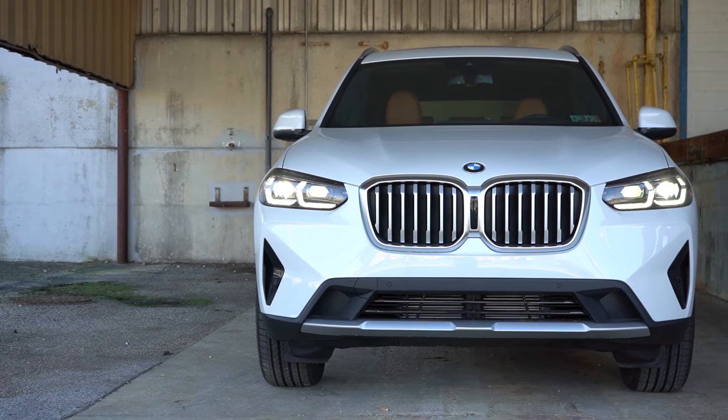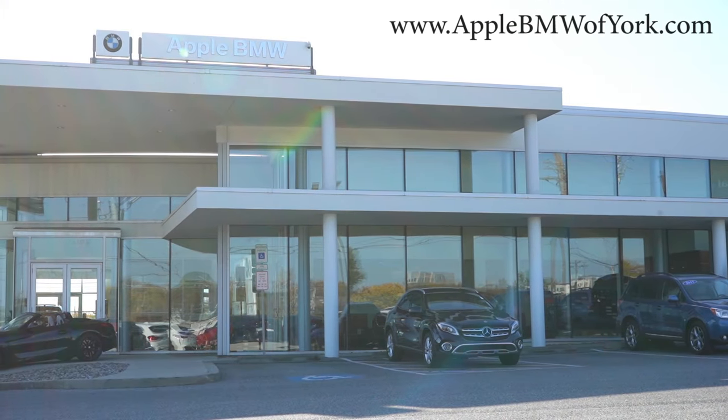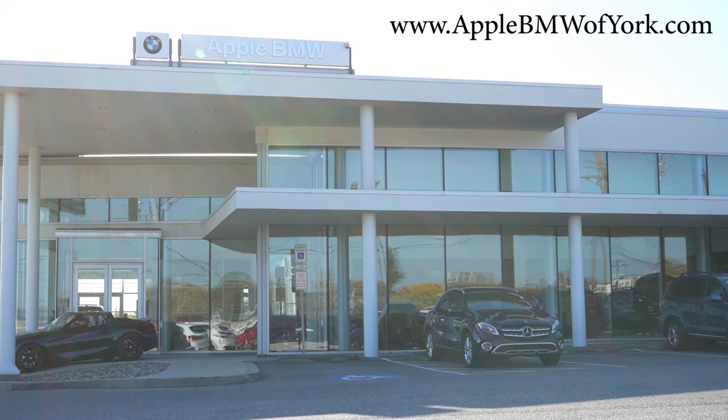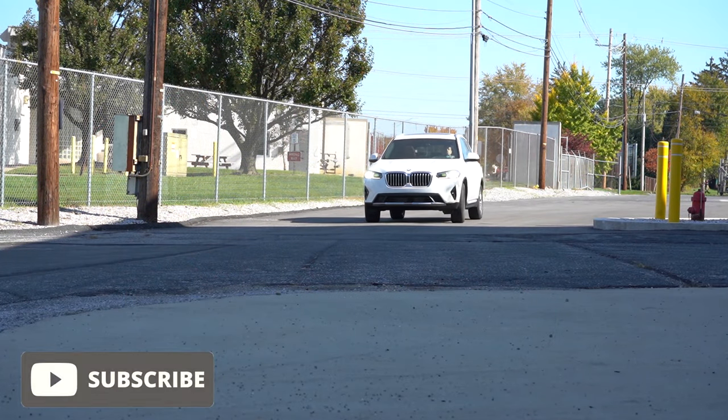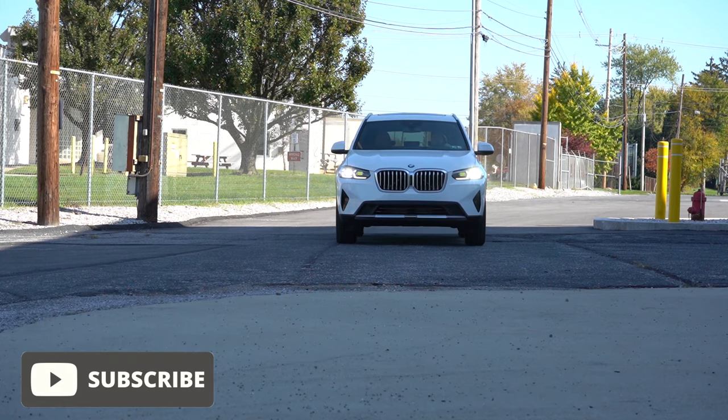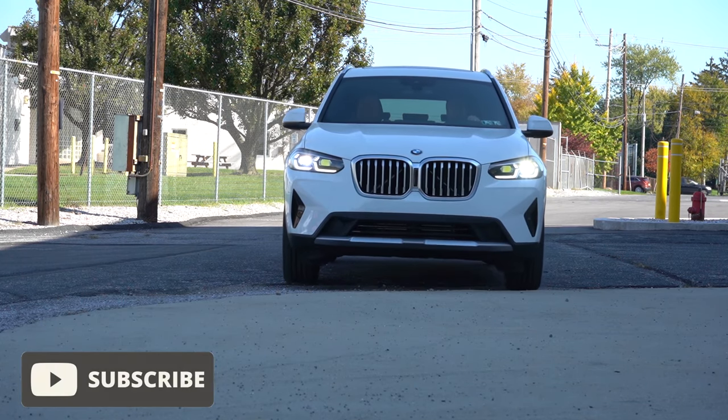What is up, you guys? Welcome back to another one. If you're new to the channel, I am Gold Pony — your new car, truck, and SUV reviews on YouTube. Today we're in the brand new 2024 BMW X3, courtesy of Apple BMW in York, PA. For more information on their inventory, please feel free to check out the link in the description box below. You do get three years or 36,000 miles of complimentary maintenance, which is definitely pretty nice.